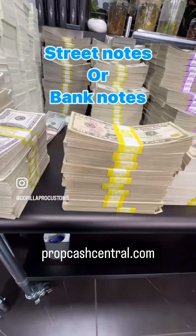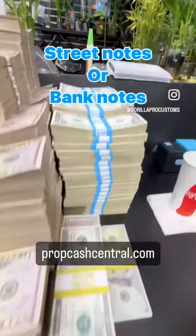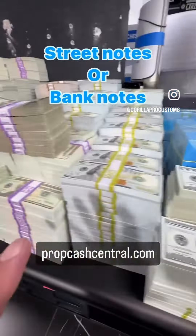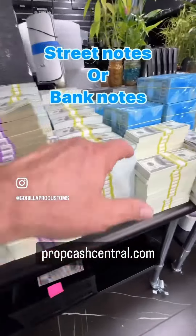So we sell them both — we have them both in stock. We got 5s, 10s, 1s, 50s, 20s, old school 100s, new school 100s, all bank notes from 1 through 100, including the old school 100s.